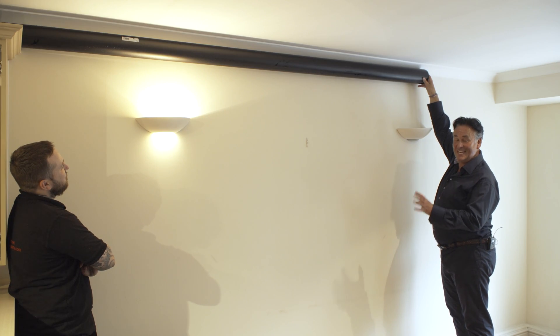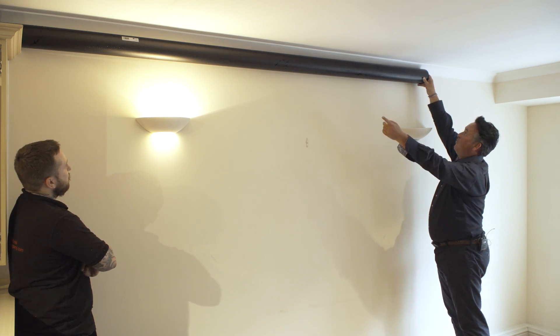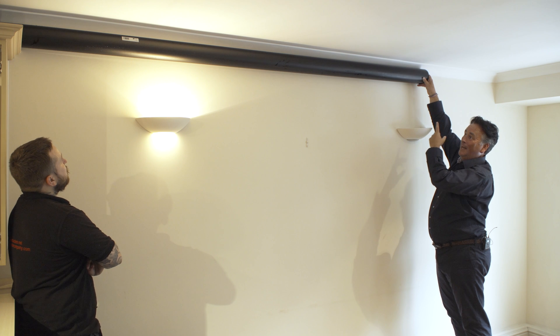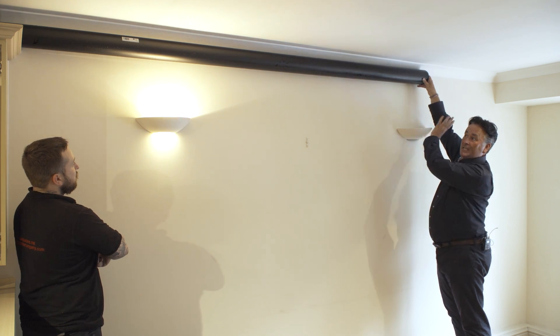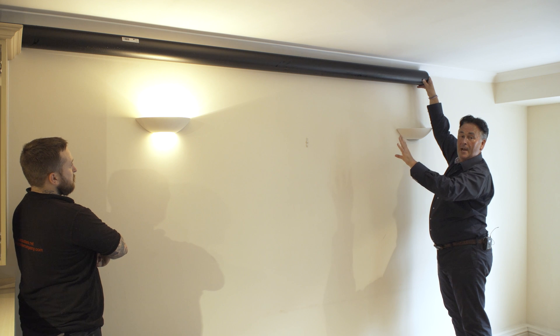The customer in this instance did actually get two quotes to fit a gas boiler in the existing location with the flue running along here. This is just a piece of drain pipe to illustrate how a flue would look if it ran along the ceiling. The drain pipe is exactly the same size as a flue pipe would look. The customer was given this option with a further option to box it all in and cover it up.